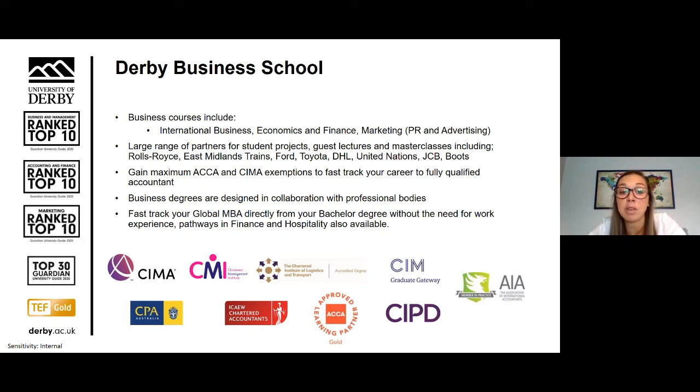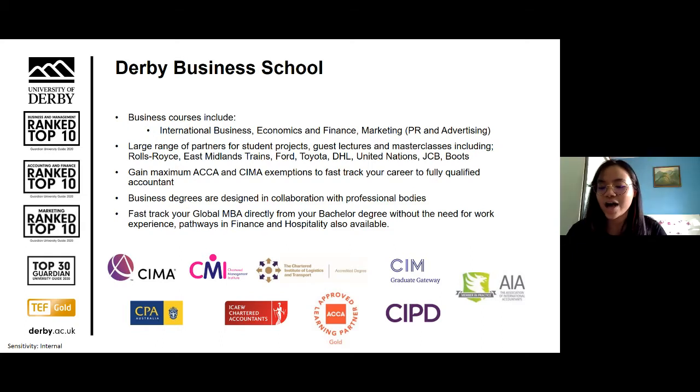Derby Business School has a strong focus on quality, innovation and real-world learning. Popular courses include international business, economics and finance, marketing, law and policing, international relations and diplomacy, and criminology. We hold accreditations including ACCA, and we're ranked in the top 10 in the UK for business and management, accounting and finance, and marketing. Yilin, what made you choose Derby Business School? I decided to apply because business management at Derby is ranked top 10 in the UK, and alongside the degree I'll also receive a CMI accredited diploma in management and leadership, which I think will be really useful for my future career.